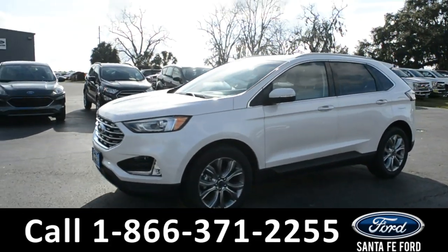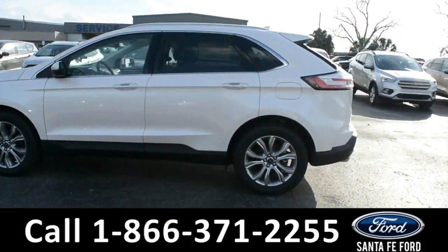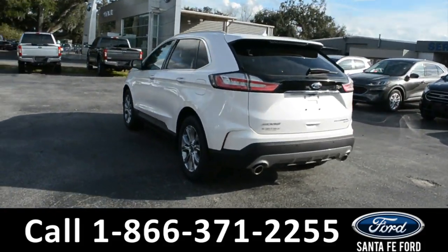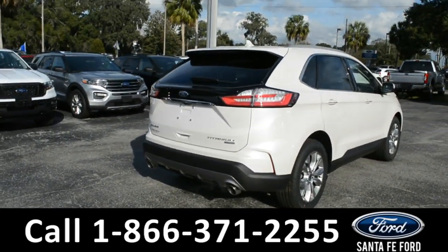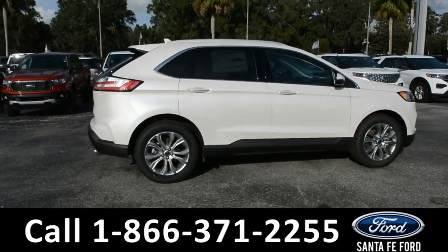This 2019 Ford Edge has fog lights, alloy wheels, remote keyless entry, solar tinted windows, roof rails, and a spoiler. For more information on this specific vehicle or to view this vehicle's window sticker, remember to visit us online at SantafeFord.com or give us a call at the number below.